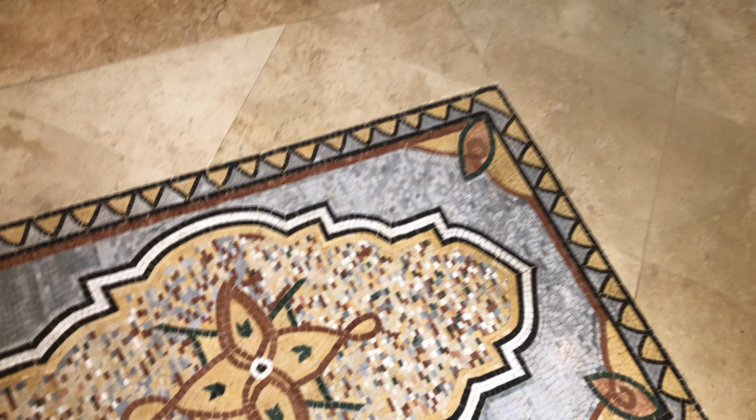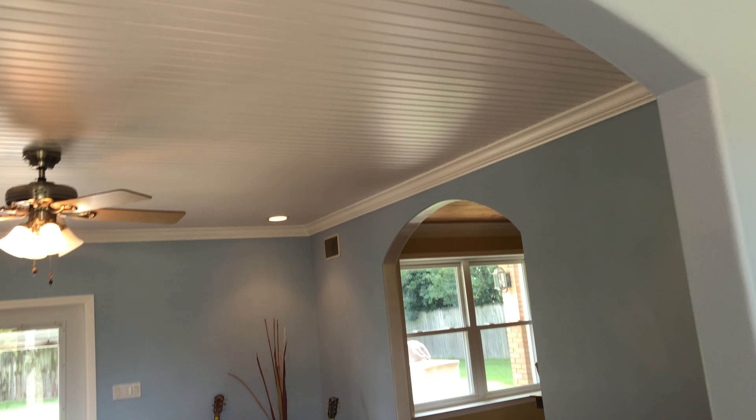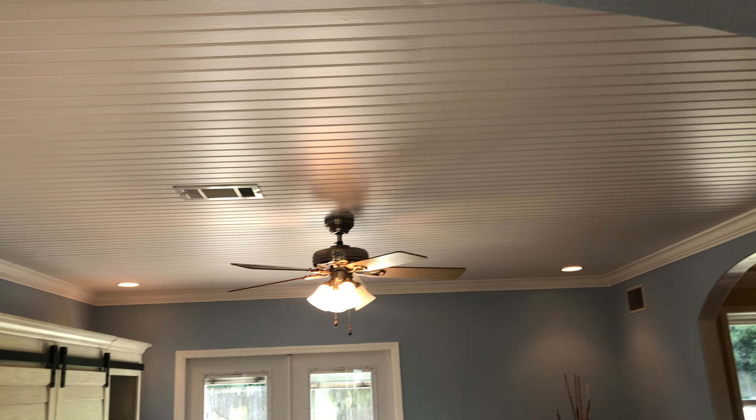In the foyer, you can see you've got some beautiful travertine with an inlaid mosaic. Nice tongue and groove ceilings.